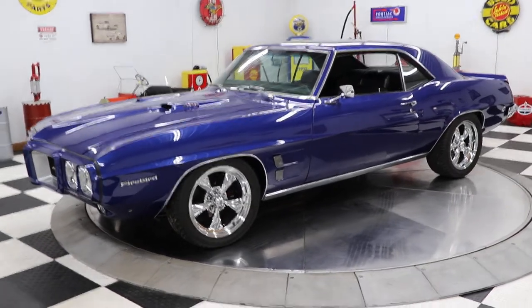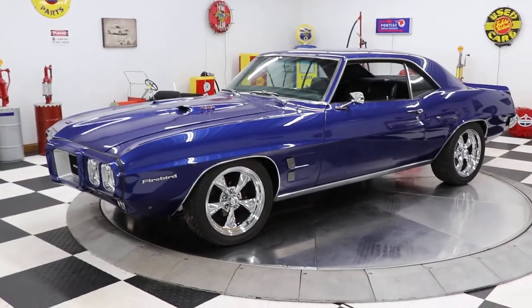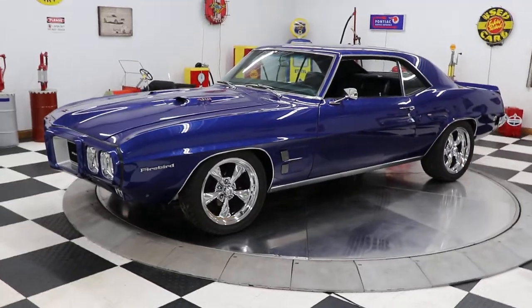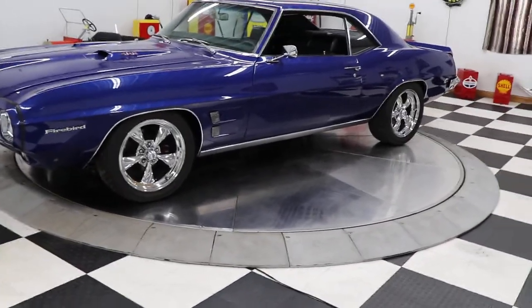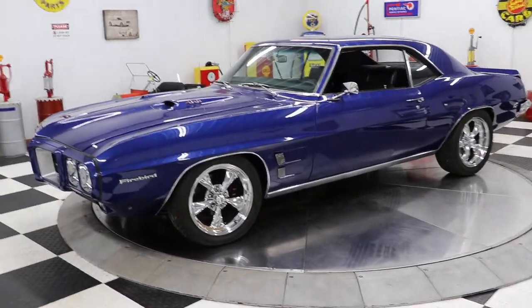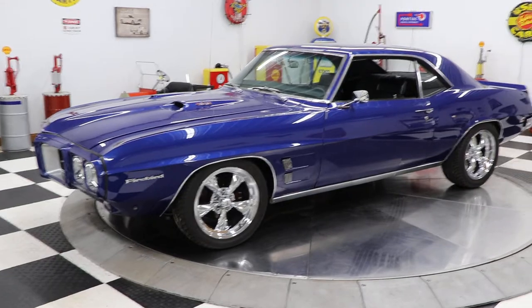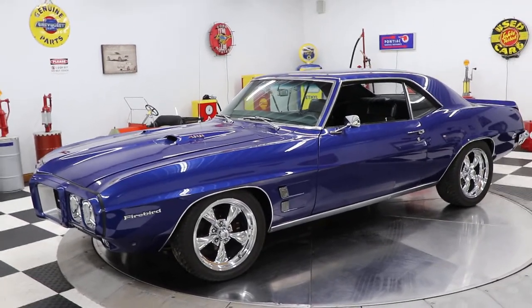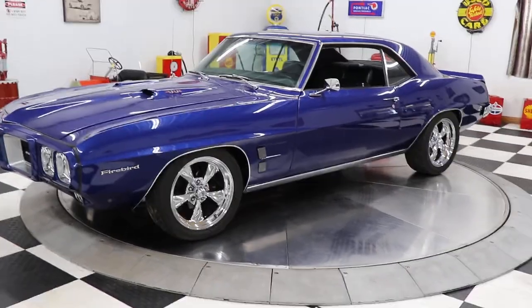Good morning everyone, Adam here at Kenyon Classic Cars in Clarence, Iowa. I am back — I was on vacation for a couple weeks, out buying cars, and my buddy Travis has been filling in for me, taking pictures and bringing you along in our videos. But I am back, it is Monday morning, I'm ready to go and very excited.